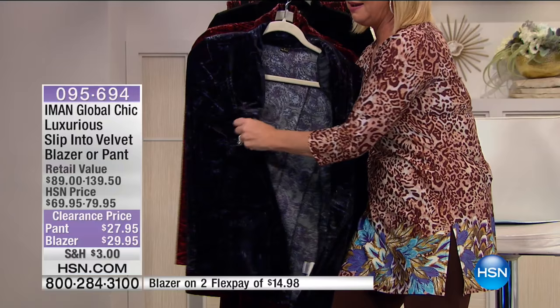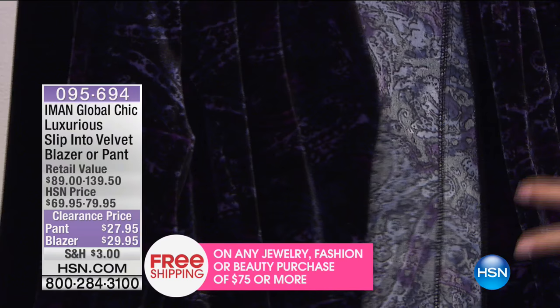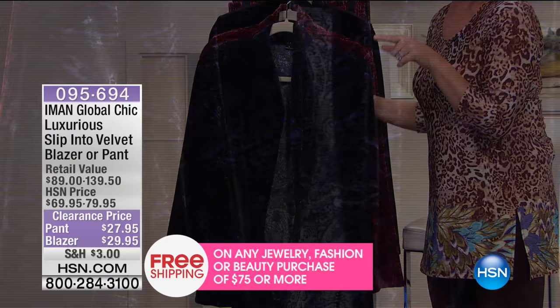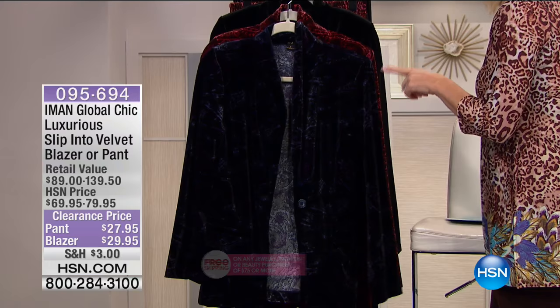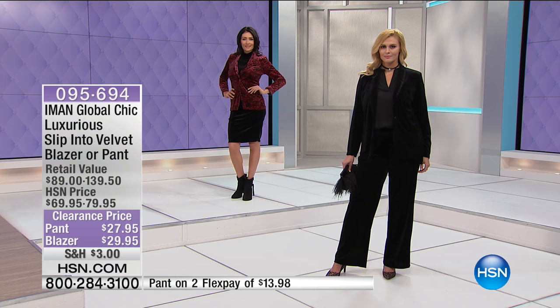Most of the time, velvet has that crunchy feel when you move your arms — but this one has stretch. The pant is extra small through size 3X, approximately 32 inches on the inseam, and it's 100% machine washable and tumble dry. I know the blazer is washable as well. The pull-on pant is 60% off at $27.95 — it was originally $69.95 — with two FlexPays, so that's under $14 to get it home.